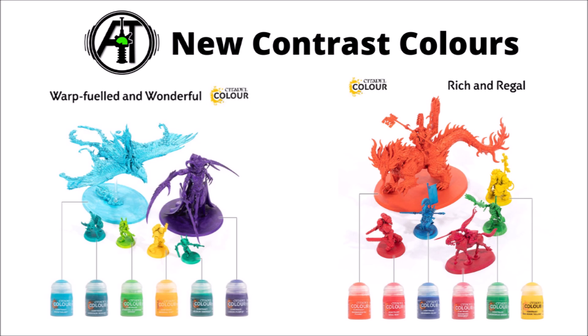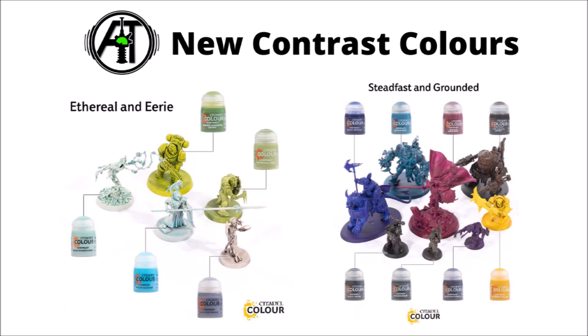The deep purple one looks quite nice — that new one is called Luxion Purple. The Regal ones give off a bit of a primary colour vibe. Then there's an Ethereal and Eerie set, where all of these appear to be quite light and maybe have a bit more contrast between the pooled effects, leaving the panels a little more washed out. They've gone with a bunch of ghostly types here, and the Pilar Glacier one looks particularly interesting — it seems to give you a largely white model but with bluish tints, which could be an interesting effect for something like snow bases.